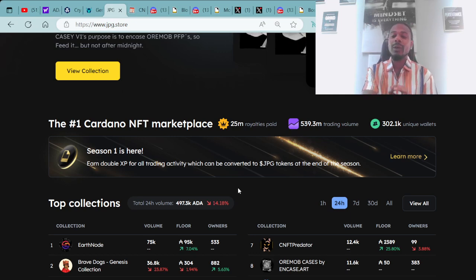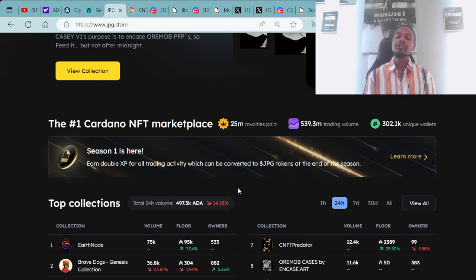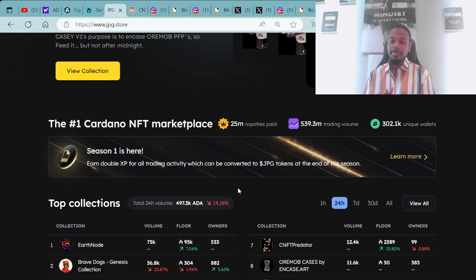Right here on the BossFace Crypto YouTube channel: we're at $25 million in royalties paid out, we are now at $539.3 million in trading value, and we are now at a whopping 302,100 unique wallets.